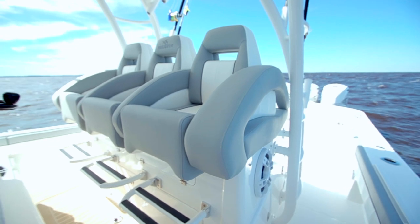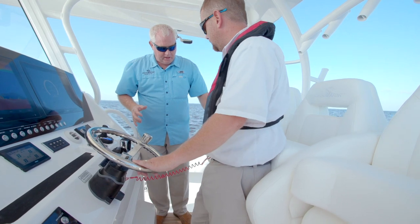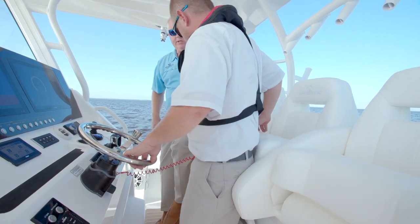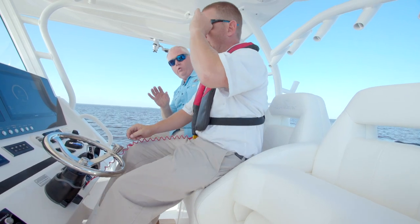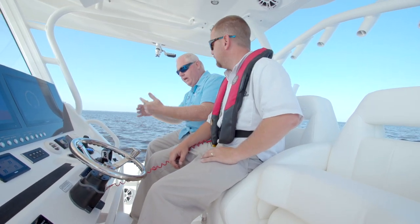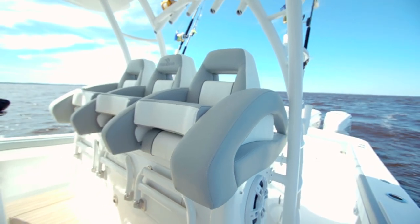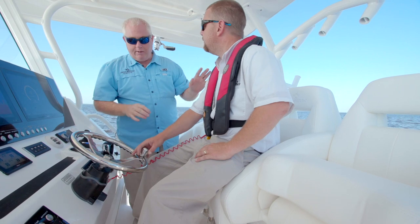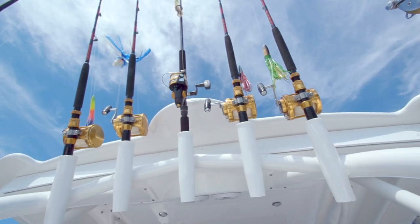Before we leave the helm station, I want to point out you have the standing feature like we see Ramsey doing here. We have bolsters that come down to be nice and comfortable to sit up in. Each chair also has its own footrest, so if Ramsey or the captain wants to stand and I want to sit, not a problem — we each have our own footrest and can do it either way. Now Ramsey, I'm going to leave you up here and let you steer us along — I'm heading back to the cockpit because that's where we catch all the fish.